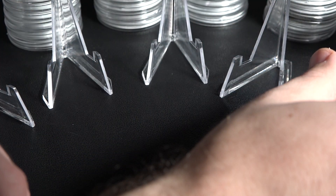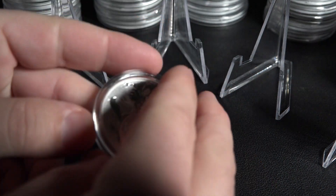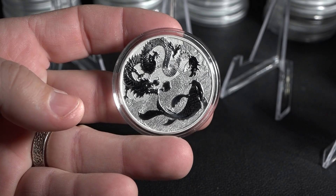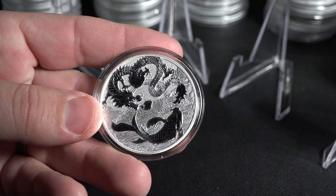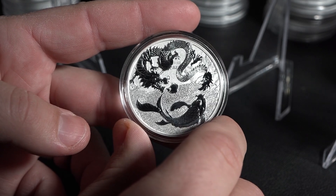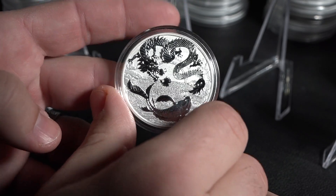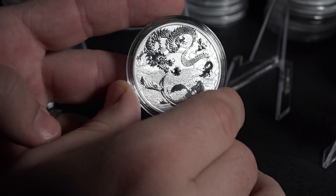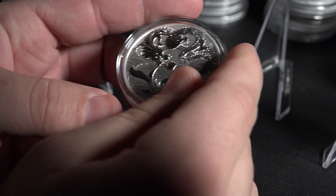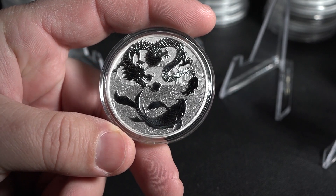Number four on our list is this dragon and koi coin, also from Australia. Beautiful coin. In the video that I made over this coin, we talked about the ascension of the koi into the dragon going up the waterfall — the traditional story that follows. It's a beautiful story and one that really makes sense, especially this lunar new year being the year of the dragon, which is why this is such a popular and fantastic coin. There's Queen Elizabeth on it, obviously, as an Australian coin. This coin scored a 53 out of 60, which is definitely elite, and I think you can see why. Excellent detail.